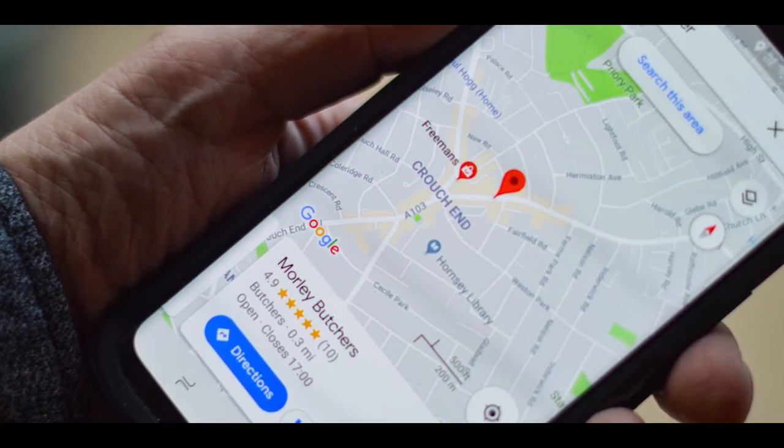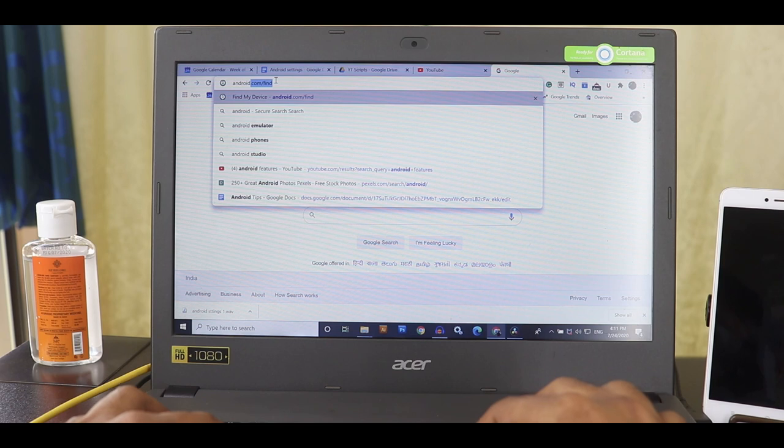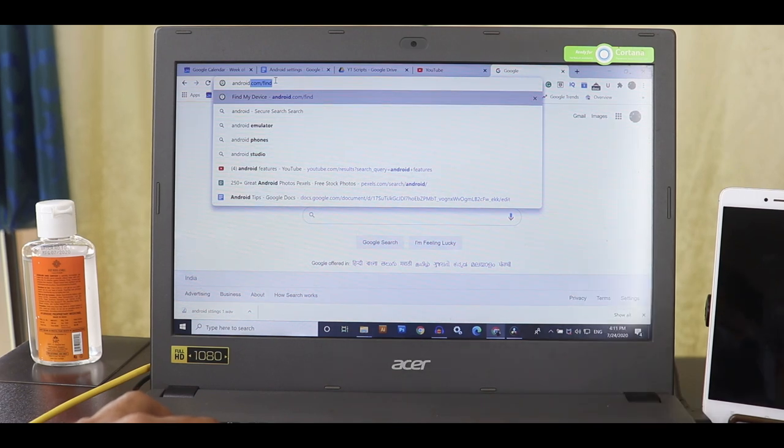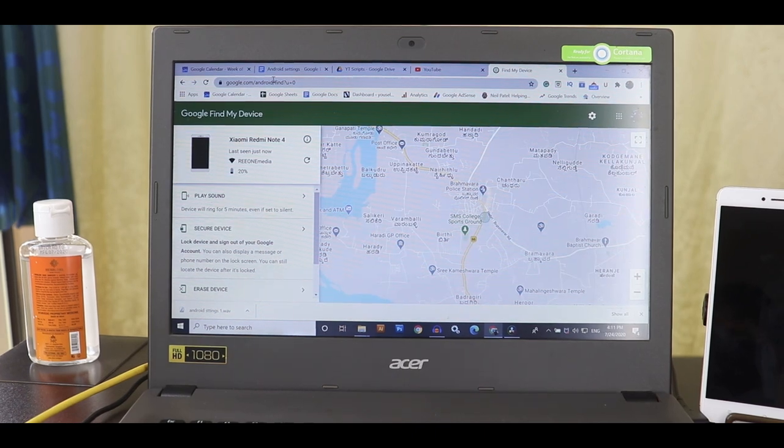If you lose your phone, you can find its exact location quite easily. If you have a laptop or PC, you can search for your phone's location online, and this will help you find the exact location of your phone. You can also ring the device, erase the data, or lock your device remotely using your laptop.